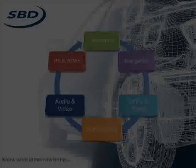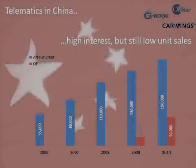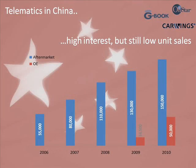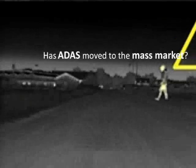SPD has been at the forefront of monitoring, analyzing, and advising our clients on the latest trends and strategies for launching telematic services globally for over 14 years. Each year, we produce an annual survey of vehicle manufacturers' telematic solutions.